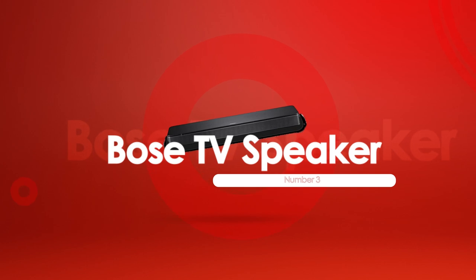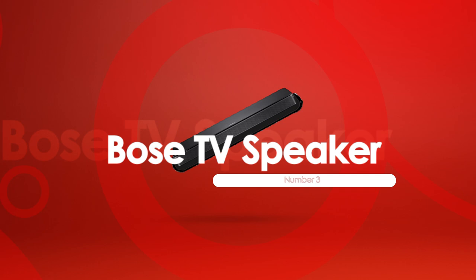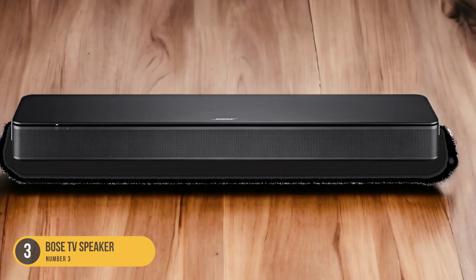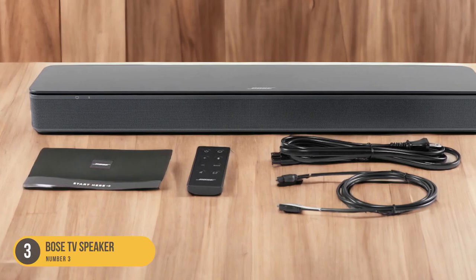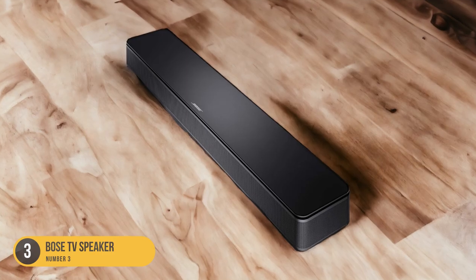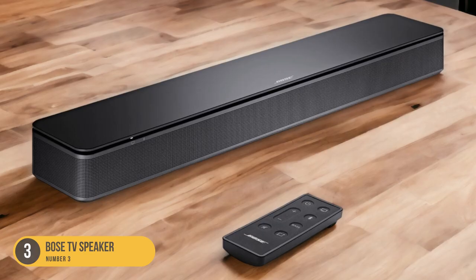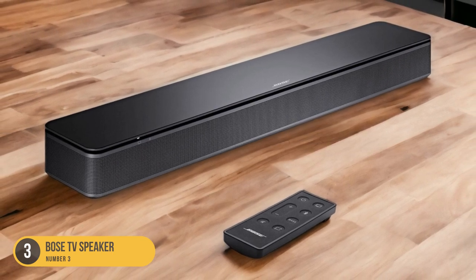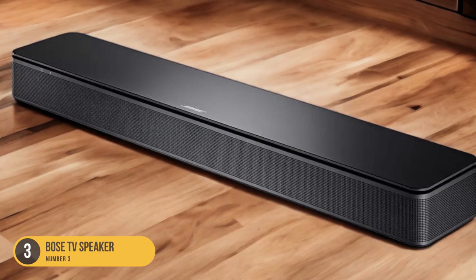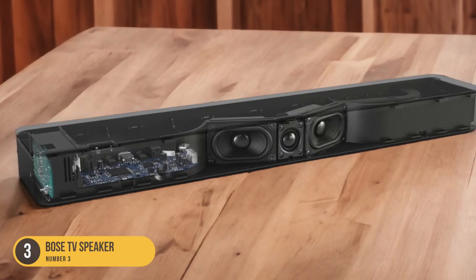At number 3, we have the Bose TV Speaker — best for dialogue TV shows. For those seeking a soundbar that excels in delivering clear dialogue and enhancing the audio experience for TV shows, the Bose TV Speaker is the best choice. With its balanced sound and focus on dialogue reproduction, every word is heard with clarity and precision. The Bose TV Speaker may not have Dolby Atmos support, but it's well-suited for stereo content and non-movie fans, prioritizing clear and intelligible dialogue for TV shows and vocal-centric content.